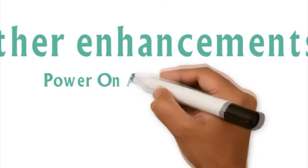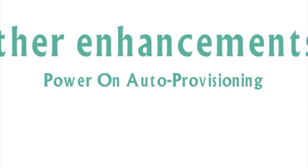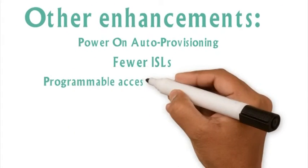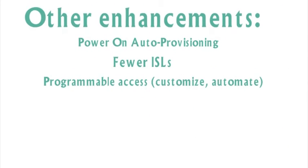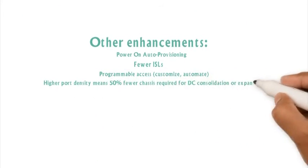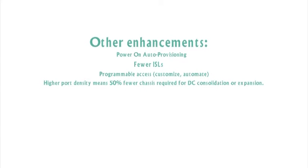Other enhancements include power on auto provisioning for fast, error-free deployments, fewer inter-switch links, programmable access that supports customization and automation, and due to the higher port density, 50% fewer chassis will be required for data center consolidation or expansion projects.